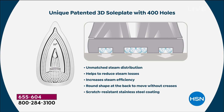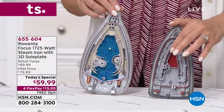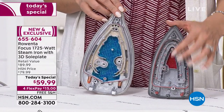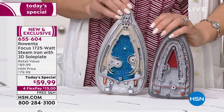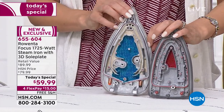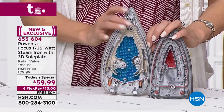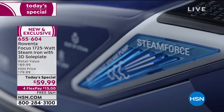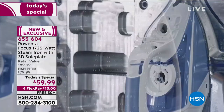Steam is the name of the game in ironing. Looking at the comparison: a traditional iron has a small steam chamber — about a teaspoon — not evenly distributed. The Rowenta 3D sole plate has a steam chamber that stretches the entire length of the sole plate and evenly distributes it. That's why it only takes 30 seconds to heat up — everything is evenly distributed. Thirty seconds is faster than most traditional garment steamers.